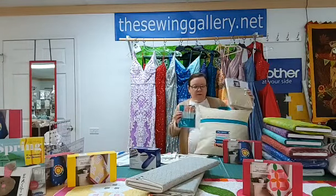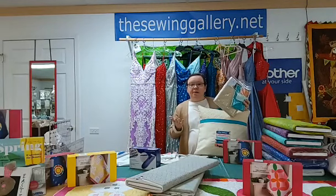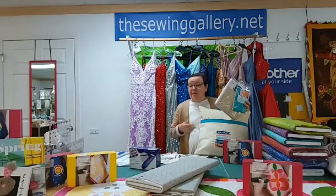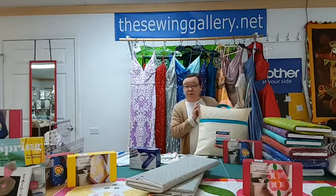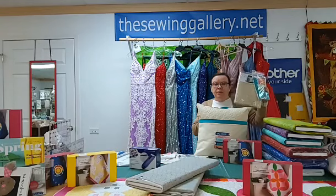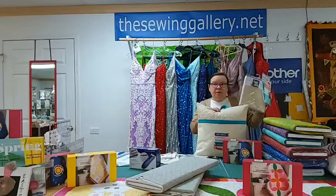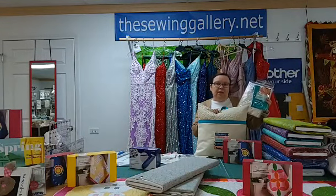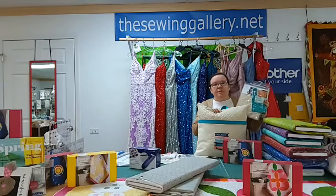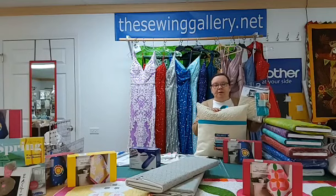Everything you need is in the kit, plus you go to Kimberbell to get your design — they don't let us do it early, so go on tomorrow morning after 10 and you should be able to get it. Laurie will probably send the free design out today. The kit is $9.99 because there's more fabric and we pre-cut it. We only do 10 to 12 kits per design because some of you like to choose your own fabric, and that's okay.